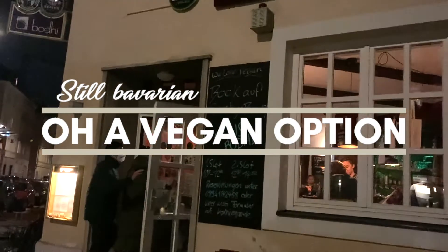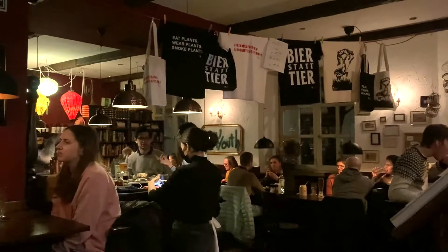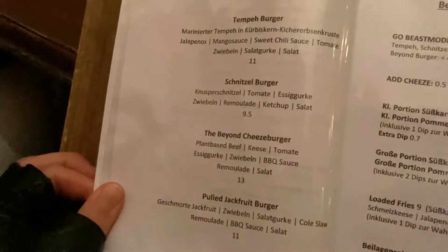On our list, we also have a purely vegan restaurant. Close to the Theresienwiese, where the Oktoberfest is hosted, there's Bodhi. The restaurant with a super relaxed and family-like atmosphere offers a twist on typical Bavarian dishes like vegan schnitzel, Bavarian-style steak or Käsespätzle, which we will order today.